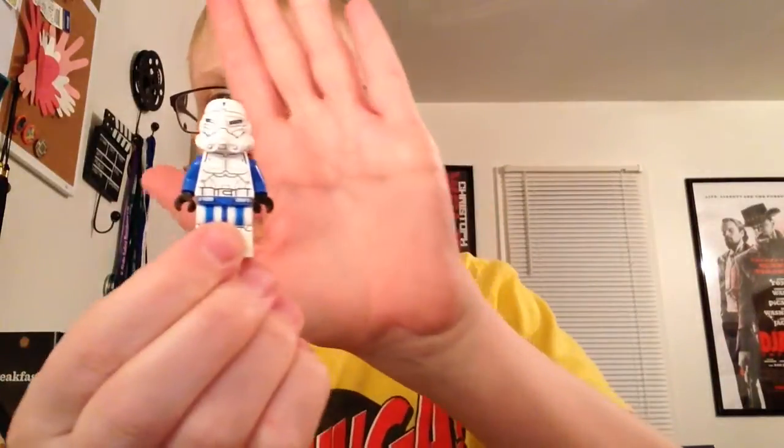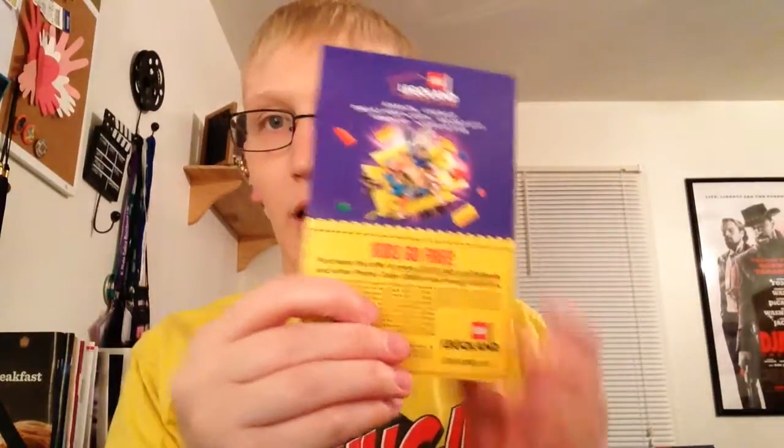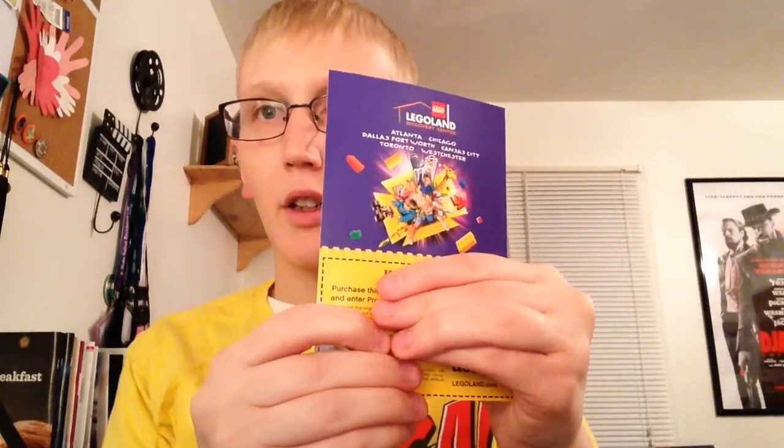It came with a minifigure — a special forces commander, very cool figure that will go well with all my micro fighter figures. On the back the head is just one face. It also came with a free ticket to Legoland. That's about it for this Lego haul.